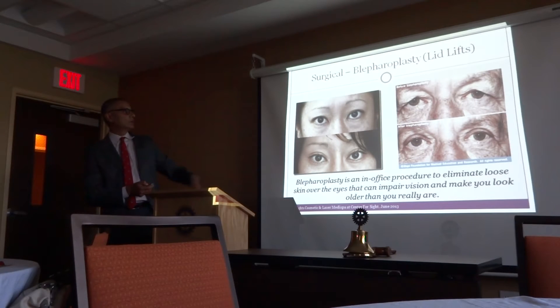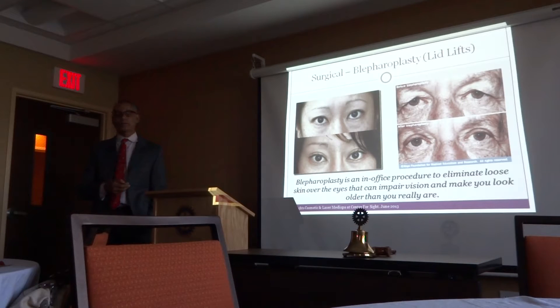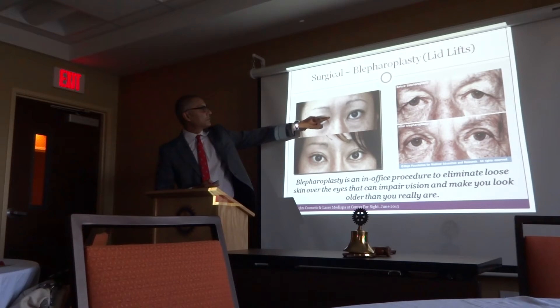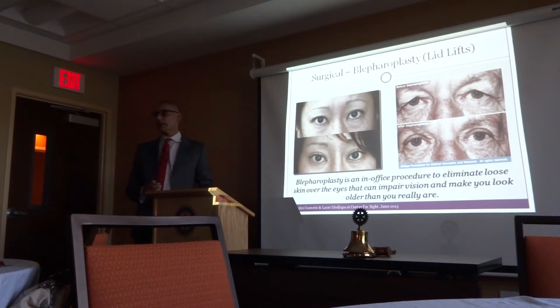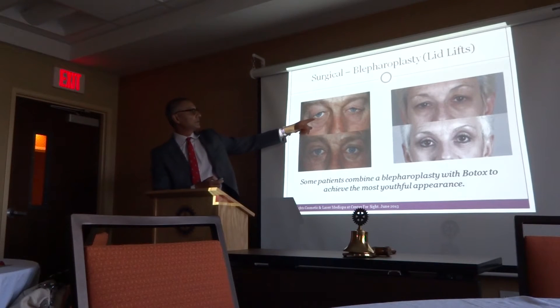We've been doing blepharoplasty for the upper and lower eyelids for decades. The most common symptoms are that your eyes get tired towards the end of the day, the field of vision is restricted especially when driving, and difficulty reading. Primarily we demarcate the area in the upper eyelid, give some local anesthetic, remove the skin, and sometimes remove fat underneath or use heat to shrink it, then suture it up. You have a little black and blue for a week or two, and that's about it.